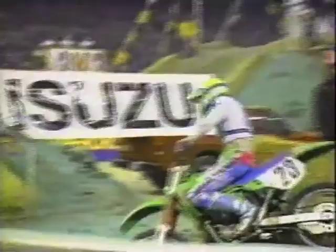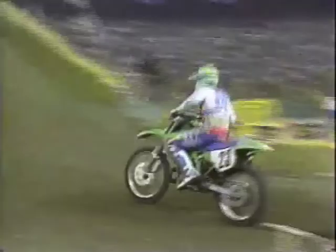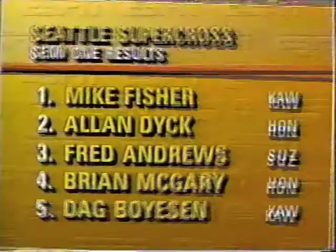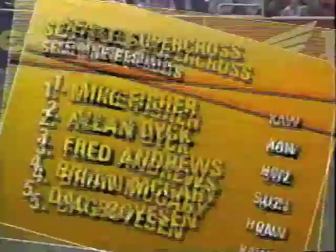Welcome back. This is the Camel Supercross Series in the Seattle Kingdome. I'm Larry Myers, with me Dave Despain. This is semifinal qualifying action. Mike Fisher, number 23 aboard the Kawasaki from San Diego, California, is headed for the checkered flag and will go into the main event along with two others. Alan Dick and Fred Andrews take the other two spots. Brian McGarry and Dag Boyeson are headed for the last-chance qualifier. Moving into semifinal number two, Damon Bradshaw is showing off a little bit — he slid down in the heat race, forcing him into the semis, but once he got in here he really put on a show.